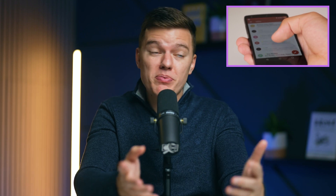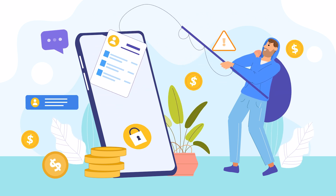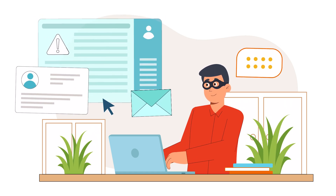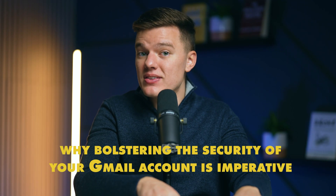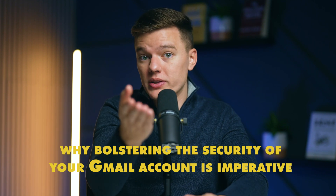Despite being the key to our digital lives, the security of our Gmail accounts often remains overlooked, leaving them open to attacks. Over the years, our email accounts have become the critical hub for personal and professional communication. But what many don't realize is that these accounts, especially Gmail, are gold mines for cyber criminals. They are packed with sensitive information from bank statements and official documents to private pictures and files with personal identification details. So a breach could have massive consequences. So today, let's dive deeper into why bolstering the security of your Gmail account isn't just advisable — it is imperative to your online privacy and security.